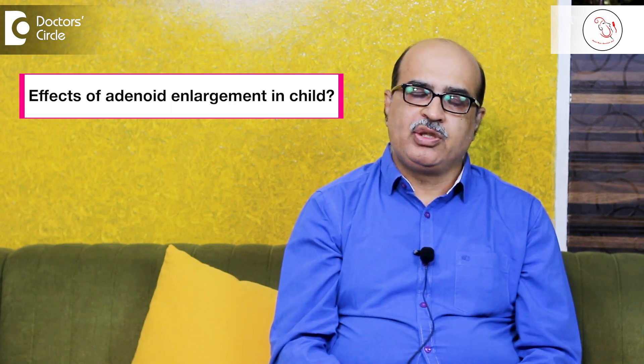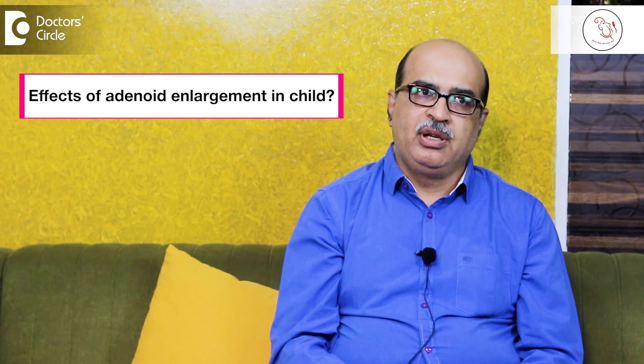When a child has only adenoid enlargement, the adenoids enlarge and block off the nasal cavity from the back — acting like a physical obstruction, like a dam. When it is grade 3 or grade 4, you are looking at a nasal cavity that is near-totally obstructed.